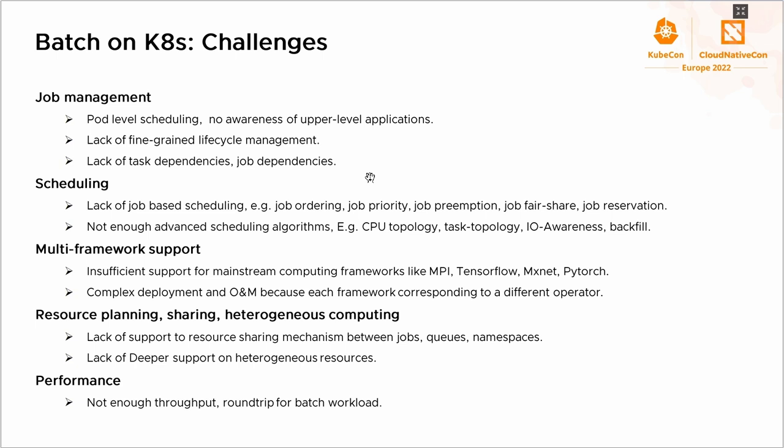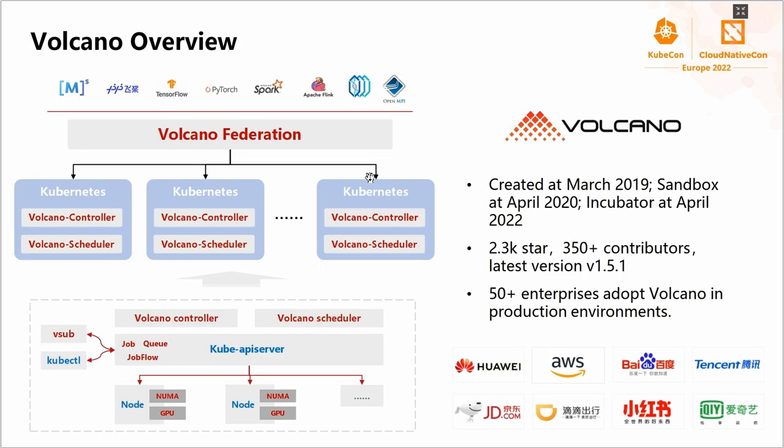The next gap is dynamic resource sharing between different tenants, such as queues. The last gap is about performance. Most intelligent workloads require high throughput. For example, we had a requirement to dispatch 8,000 pods per second for Spark jobs. As we know, the throughput of the default scheduler is about 100 pods per second.